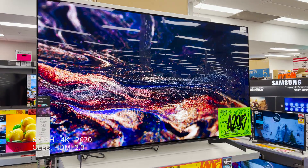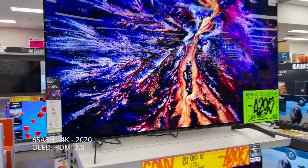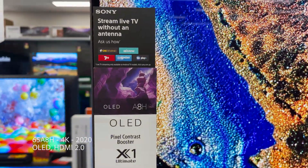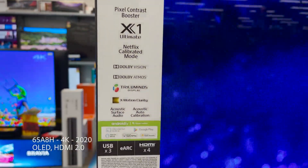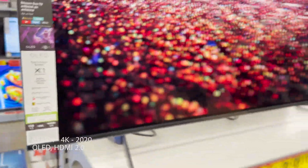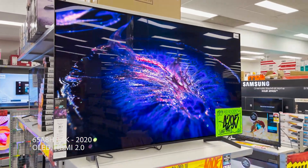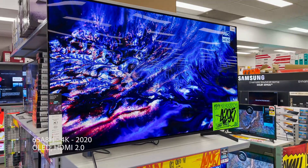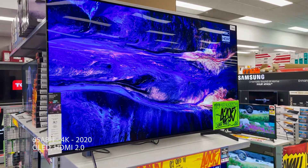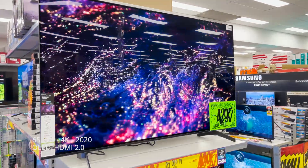This is the 2020 Sony 65A8H, their flagship OLED from last year. I previously owned the A9G, the prior year's OLED flagship, which had great picture quality. But honestly, I'm a peak brightness kind of guy, and it was a little too dim for me. Until you line all these TVs up and have hands-on time with content you're familiar with — movies or games — and know what you're looking for, only then can you truly get a grasp of what makes you happy.